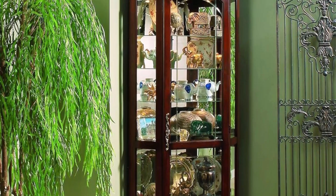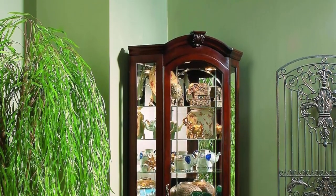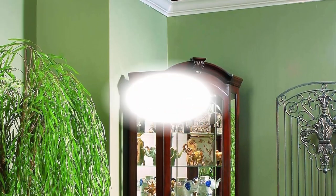The curio has beveled glass on the door, a mirrored back, halogen lighting, adjustable glass shelves, and adjustable glides for leveling.